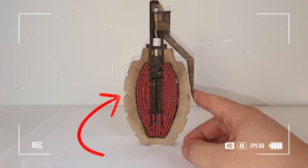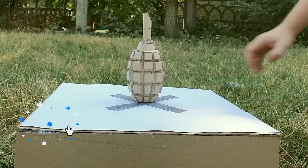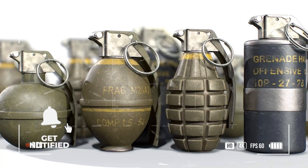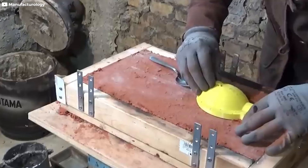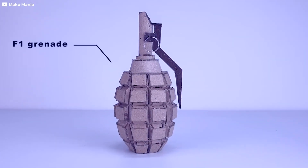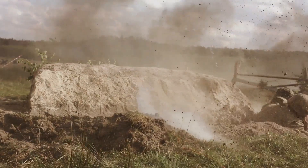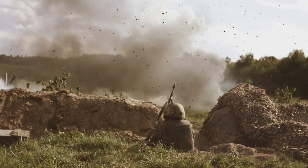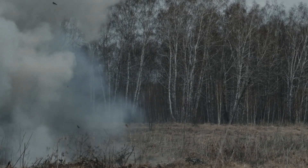The explosive charge is the core of the grenade, providing the destructive force necessary for it to fulfill its function. Depending on the type of grenade, the explosive material might vary. In fragmentation grenades, the charge is designed to create an explosion that propels the casing's fragments outward. In smoke grenades, the charge might be a chemical compound that generates a dense smoke cloud upon ignition.